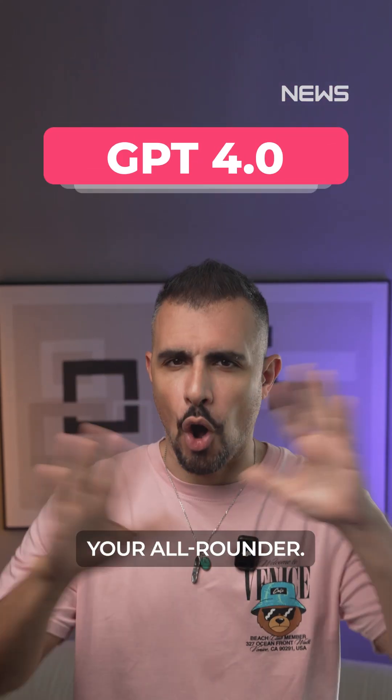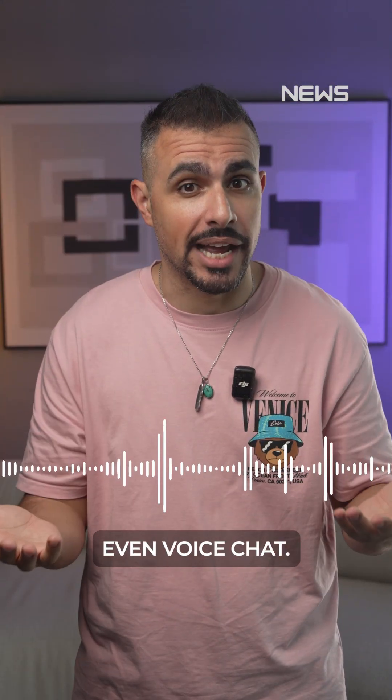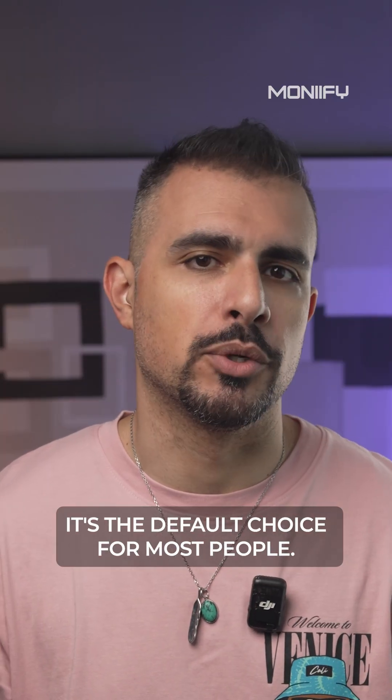GPT 4.0 — your all-rounder. It understands text, images, audio, even voice chat. You can use this for daily tasks, file uploads, fast Q&A. It's the default choice for most people.